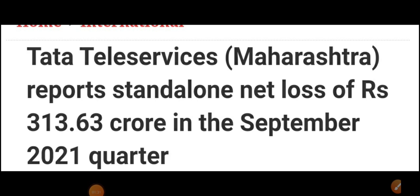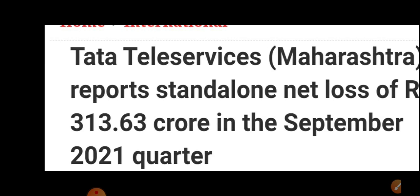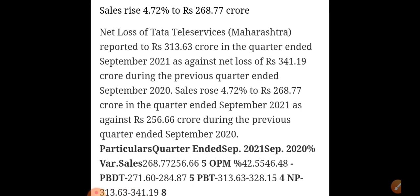One of the major reasons for the stock to correct is the financials. It has reported a net loss of rupees 313.63 crore in the September 2020 quarter. Apart from the loss, if we see sales, they rose around 4.72 percent to almost 268.77 crore in the quarter — so a slight increment is present. Only the loss is slightly higher compared to the previous quarter. Sales have increased considerably at 4.72 percent, and these are the major reasons why the stock showed correction.